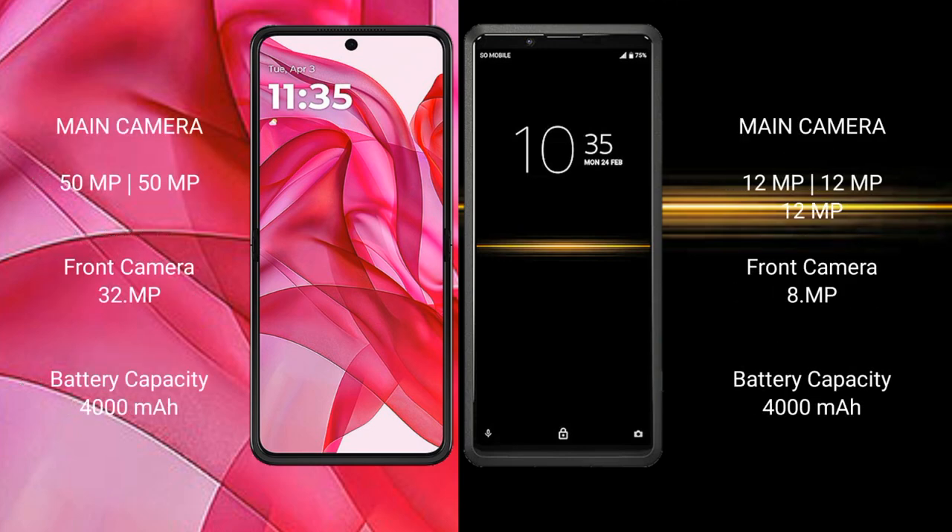Motorola Razr 50 Ultra features a dual rear camera setup. Sony Xperia Pro features a triple rear camera setup. Motorola Razr 50 Ultra has a 4000mAh battery with 45W fast charging support.